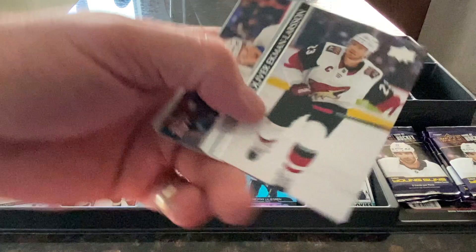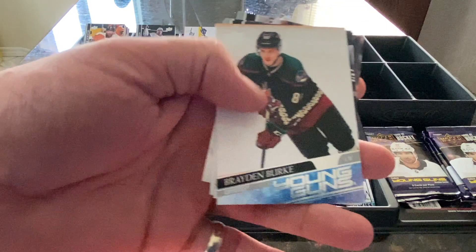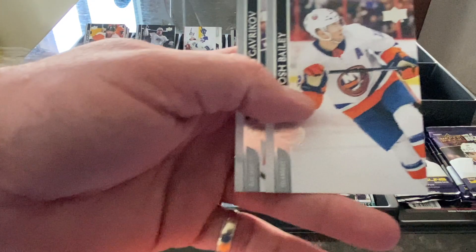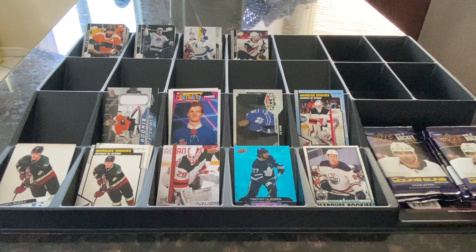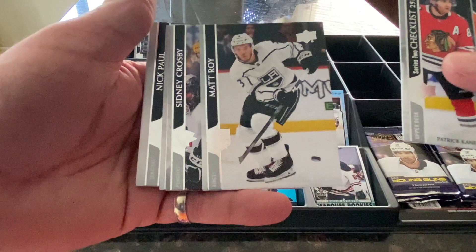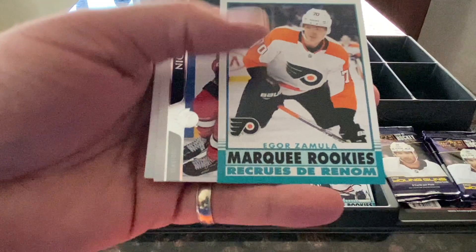Brady Tkachuk with the Senators, Oliver Ekman-Larsson of the Coyotes, Matthew Barzal of the Islanders, and Andres Nelson of the Senators. Another Young Gun — Brayden Burke from the Coyotes — kind of excited about that one. Dustin Brown of the Kings, Josh Bailey of the Islanders, Vladislav Gavrikov of the Blue Jackets. Another checklist — Patrick Kane and Leon Draisaitl. Matt Roy of the Kings, Sidney Crosby of the Penguins, Miko Rantanen of the Avalanche. Another Marquee Rookie — Igor Zamula of the Flyers.